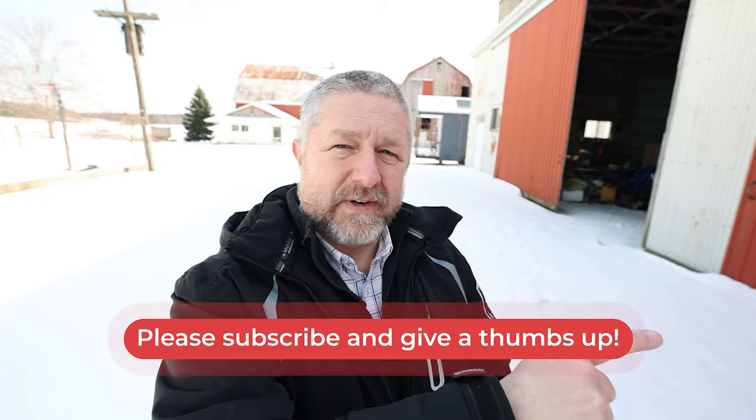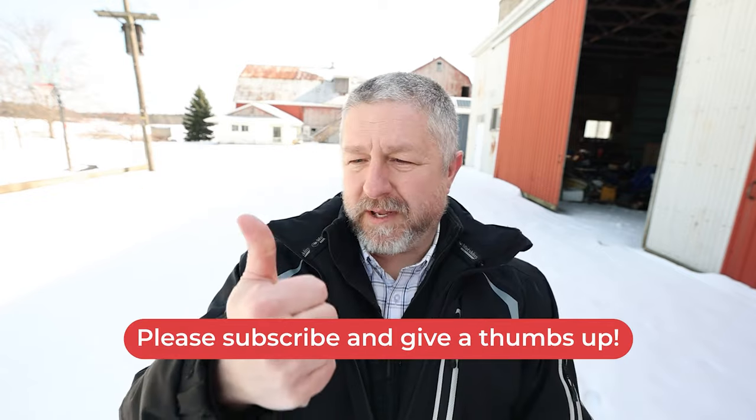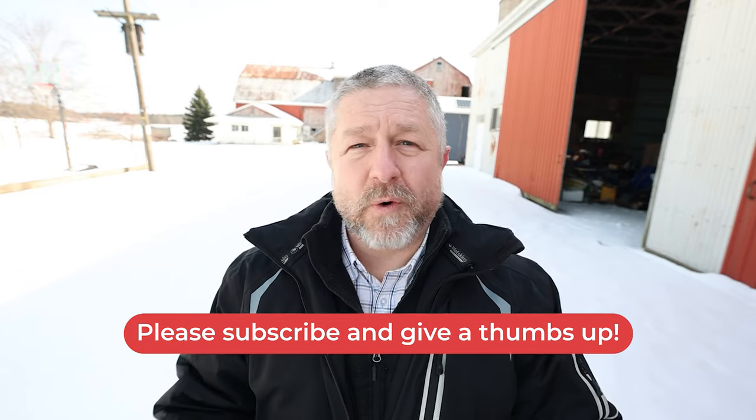Thank you so much for watching this English lesson about collocations that have the word 'and' in the middle. I hope you were able to guess the second word in every situation. If not, rewatch the video and hopefully you can shout the word when I leave that little pause. If this is your first time here, don't forget to click that red subscribe button, give me a thumbs up, leave a comment, and I hope you have a great week of English learning. Bye.